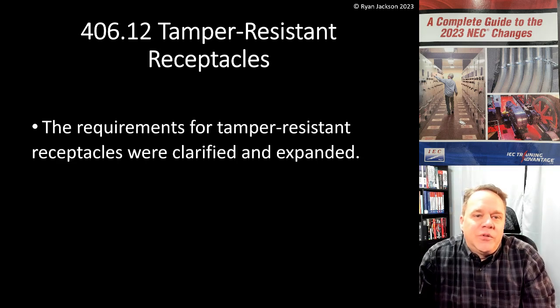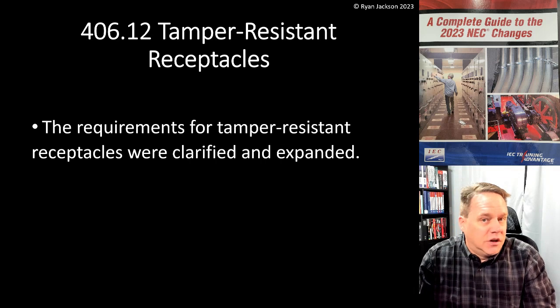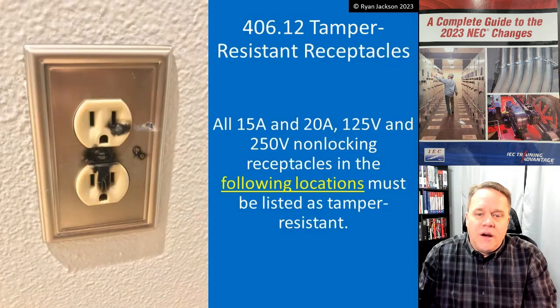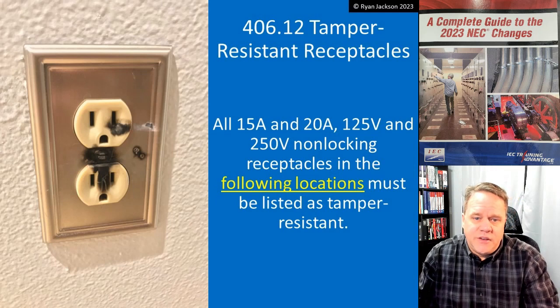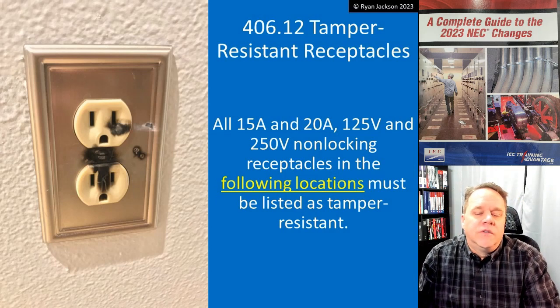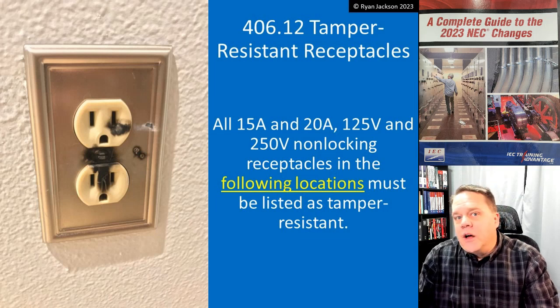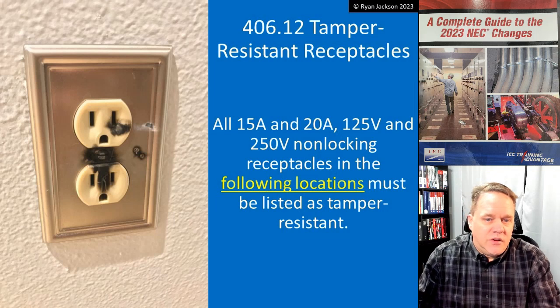406.12 tamper resistant receptacles — the rules were clarified and expanded, and I love the clarifications they made here. This section has been in the code since 2008, nothing new there. All 15 and 20 amp, 125 and 250 volt non-locking receptacles in the following locations must be listed as tamper resistant.